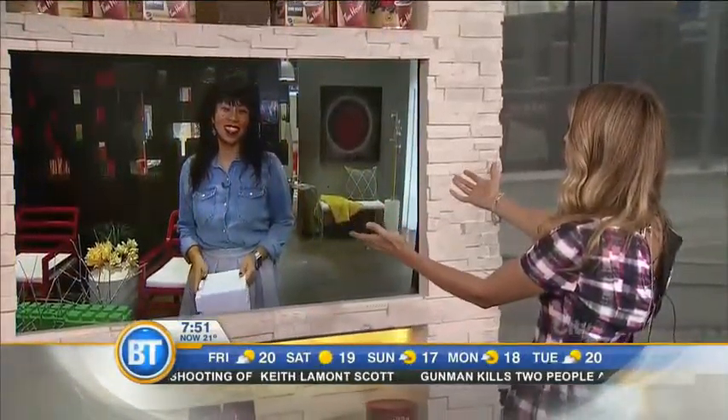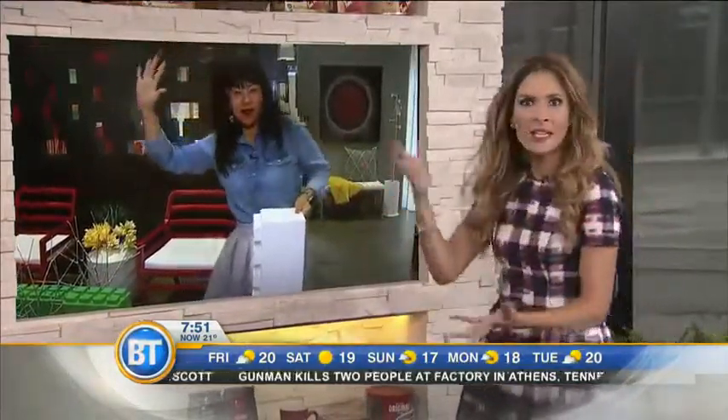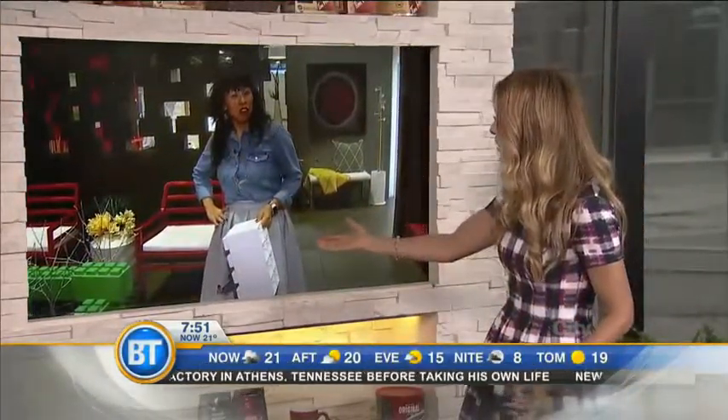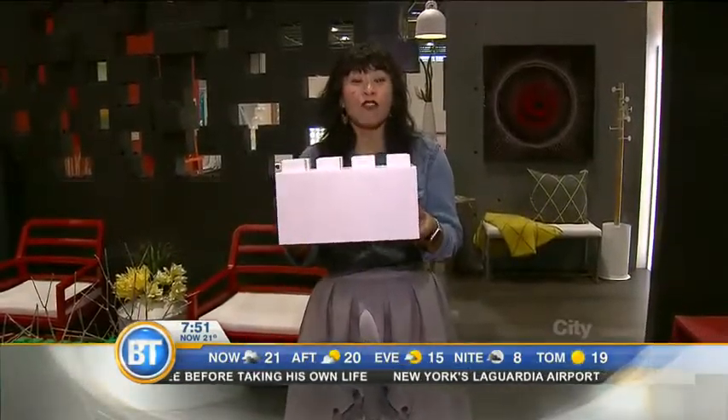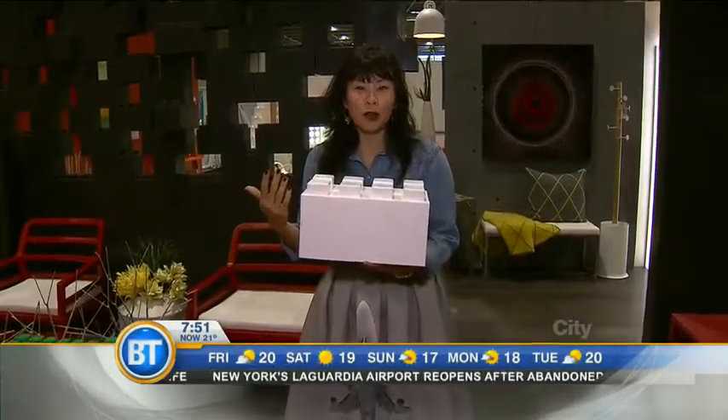Right now we're going to throw things over to Pei Chen. She will magically appear as part of the Fall Home Show. I am loving your sexy hairdo — it is wavy, I love the bangs. It's fresh for fall, just like the weekend's hair. And you're holding giant Lego blocks, Pei, very naturally. I am very naturally, because as you do when you're at the Toronto Fall Home Show.